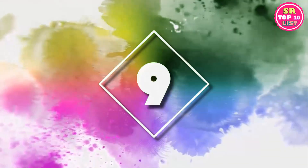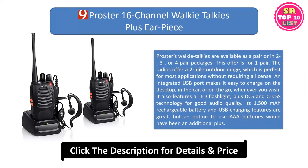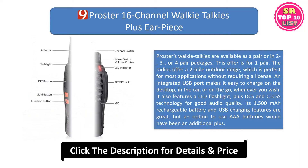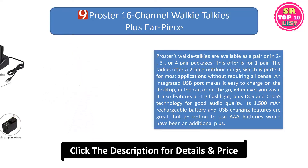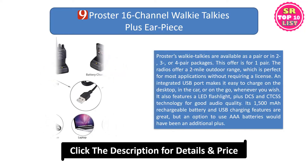9. Proster 16-channel walkie-talkies plus earpiece. Proster's walkie-talkies are available as a pair or in two, three, or four-pair packages. This offer is for one pair. The radios offer a two-mile outdoor range, which is perfect for most applications without requiring a license. An integrated USB port makes it easy to charge on the desktop, in the car, or on the go, whenever you wish.